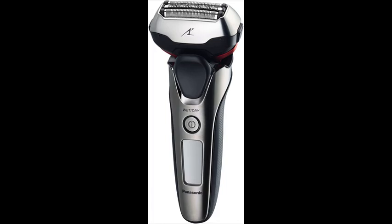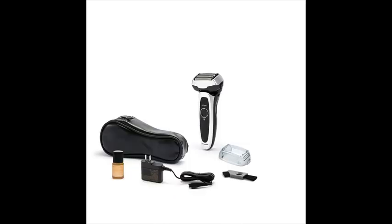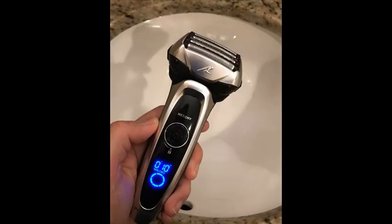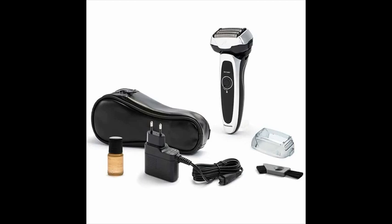Panasonic Arc 5 Electric Razor, Men's 5-Blade Cordless with Shave Sensor Technology and Wet/Dry Convenience, ESLV65S. The fully loaded Panasonic Electric Shaver and Trimmer for Men, ESLV65S Arc 5, Wet/Dry with 5 Nanotech Blades and Flexible Pivoting Head.